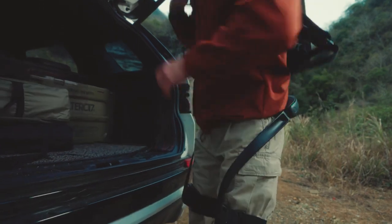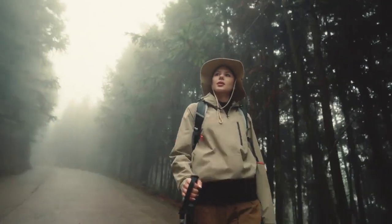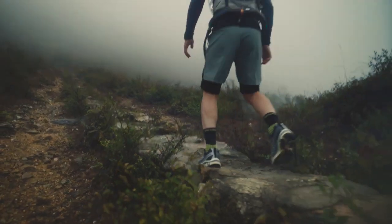The M1 Bionic motor can offset up to 30 kilos of weight. Feel light and agile like never before during hiking, running, and mountaineering.